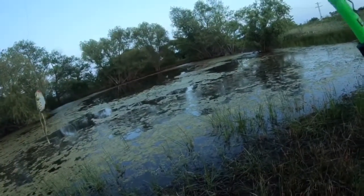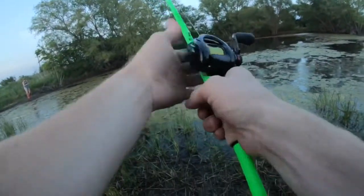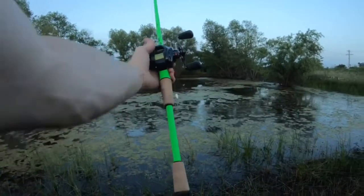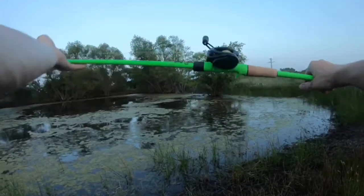That's the first fish on the vlogs that I've caught on our new Fate Black rod by 13 Fishing. We put the Scorpion on — I took the Scorpion off of that other rod you may have seen in some other videos. Look at this combo right there!